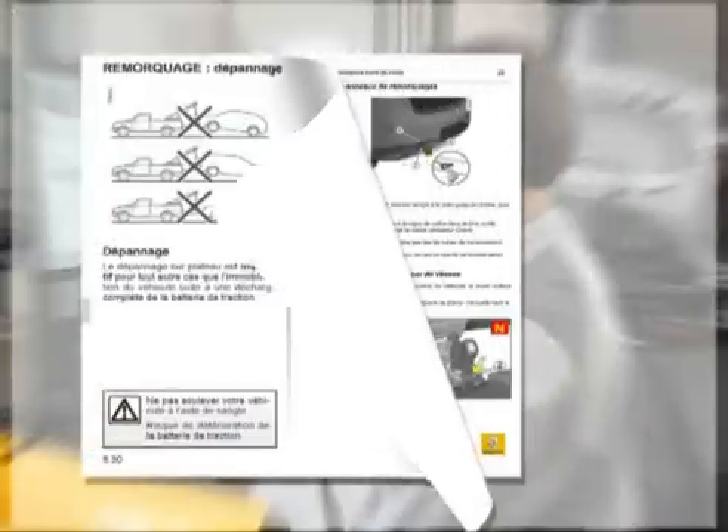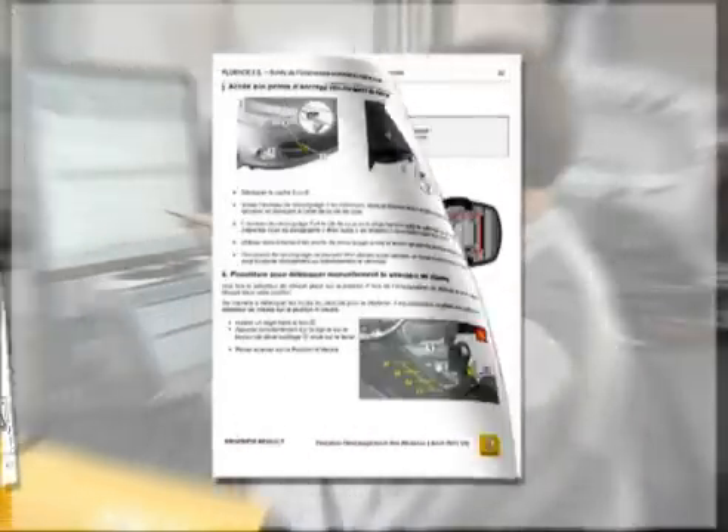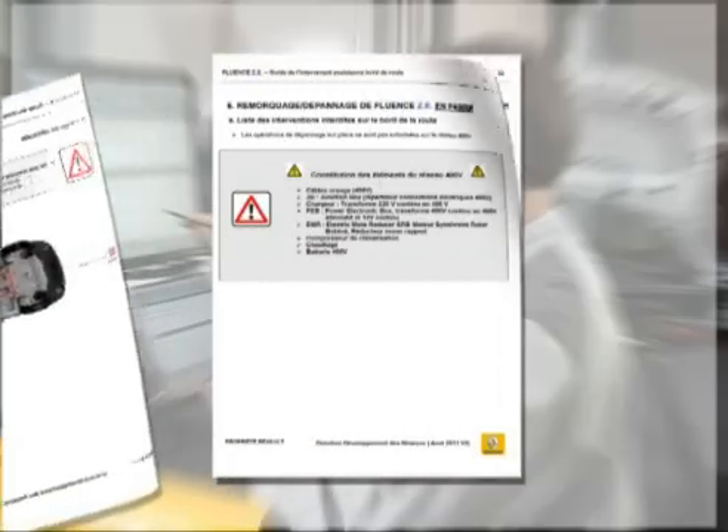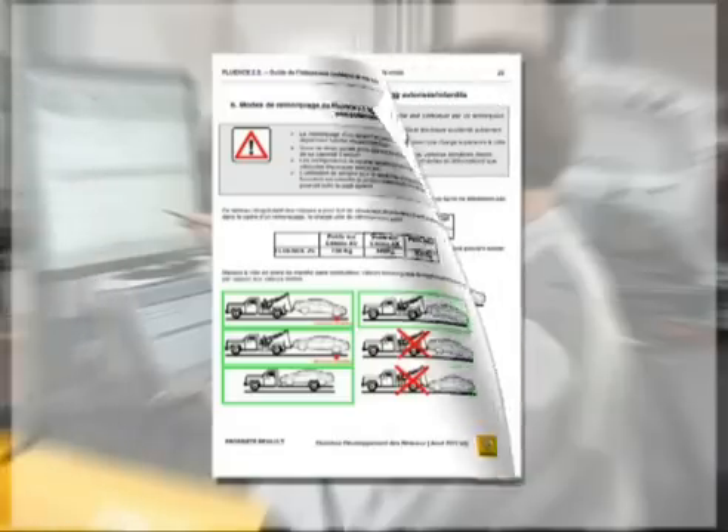It is advisable to scrupulously follow the recommendations related to towing the vehicle. Therefore, an electric vehicle that has been involved in even a slight accident must always be transported on a platform.